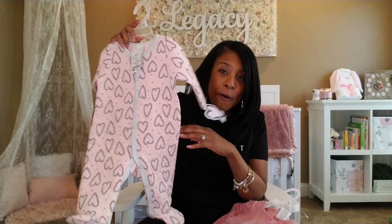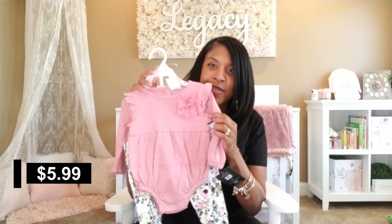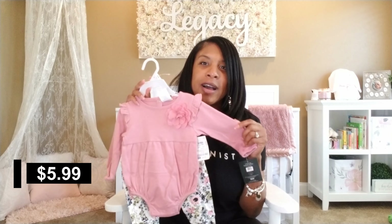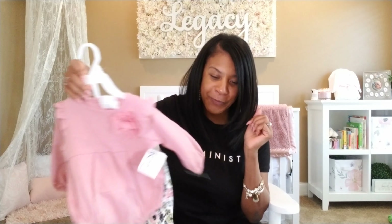This one's made out of a sweatshirt type of material. $4.99 — I'm telling you, these prices, they be open at Ross. Once again, got them feet. But then we did get her a regular outfit from there — some little floral joggers with a little dusty pink top with a little flower embellishment. I thought this was super cute.